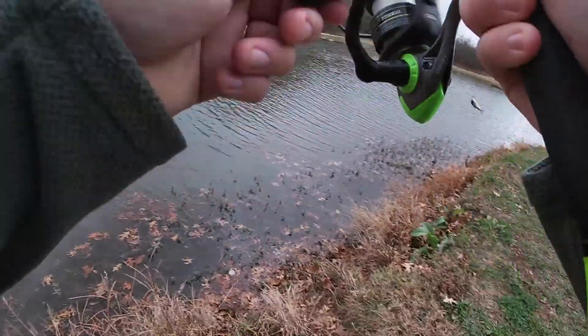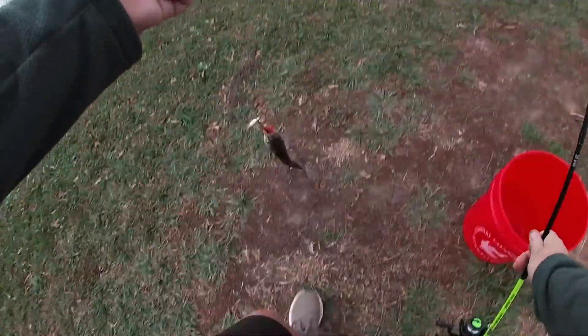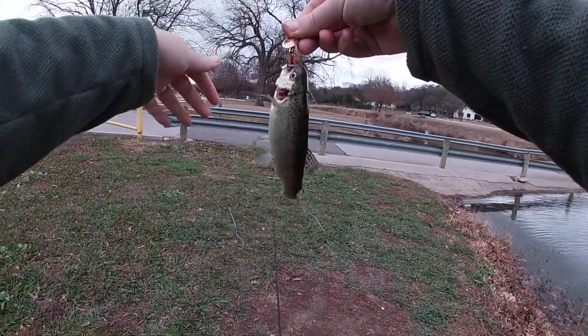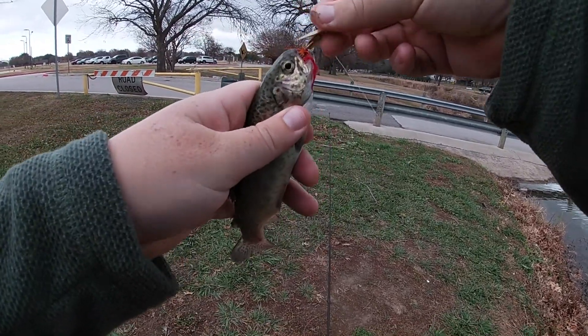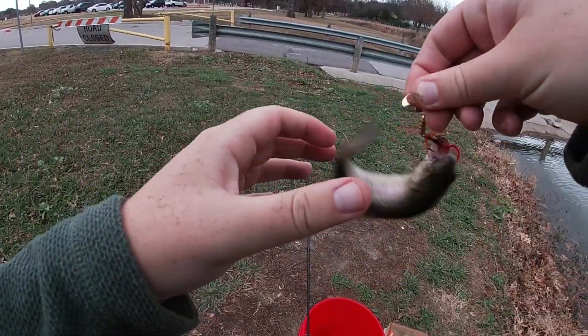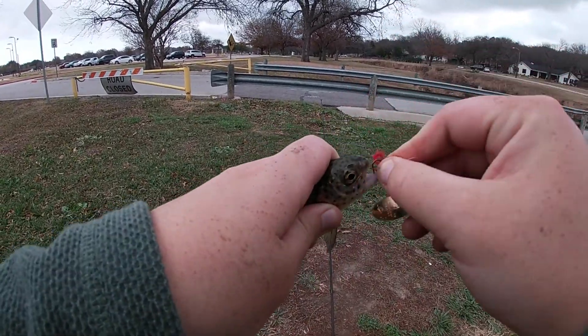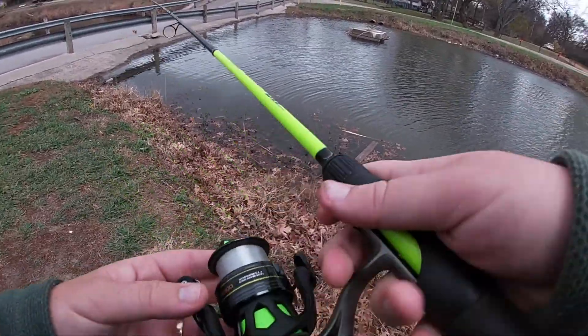Got one — there we go, trout number two is an absolute doinker. I might return him — I don't think I could even eat anything even if you don't make it. I know I needed to wet my hand but the water's very far away. All right, back in he goes because he's a doink. All right, two trout, one keeper.